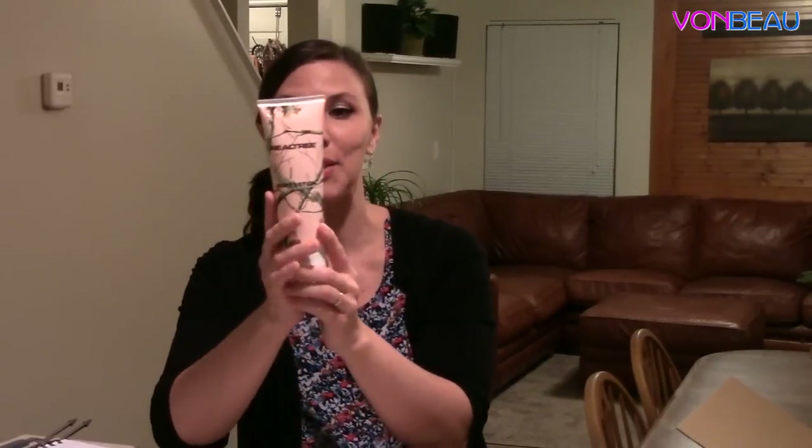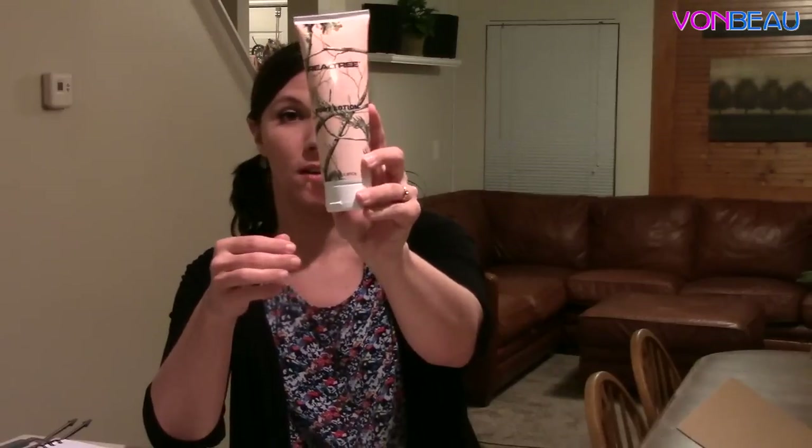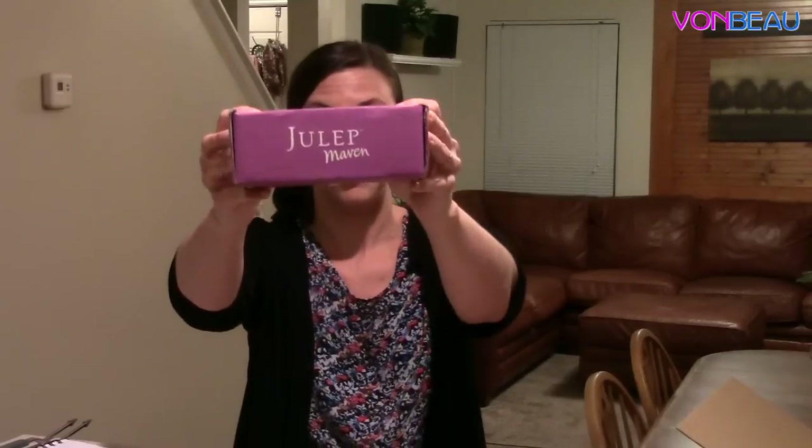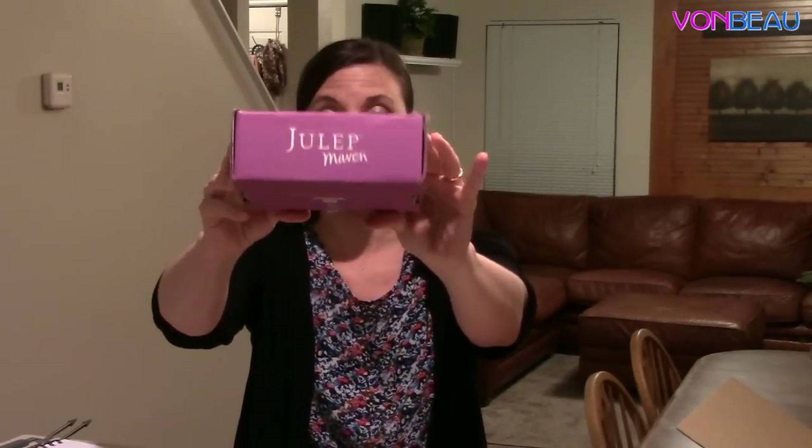This one is from Real Tree Beauty. A lot of people had trouble getting it because the form kept giving errors, but if you were persistent and kept trying, hopefully you had some luck and this arrived at your door. This is a nice 6.8 fluid ounce tube of Real Tree body lotion, and Nikki loves this — she's actually been wearing it every day and it smells really good.